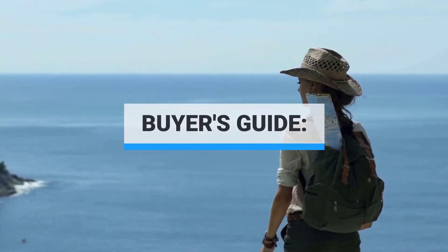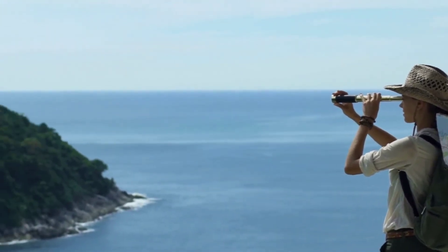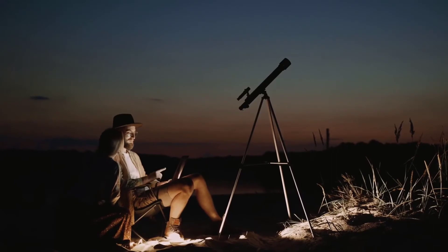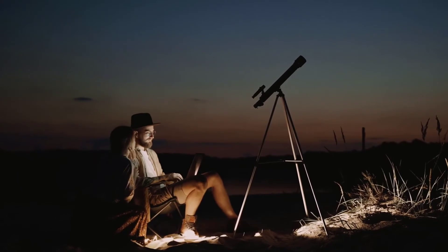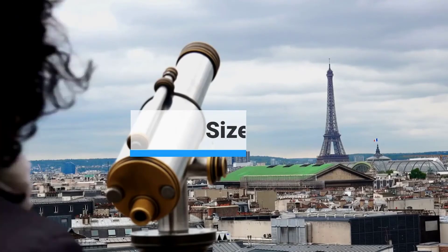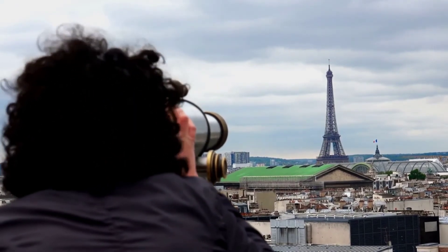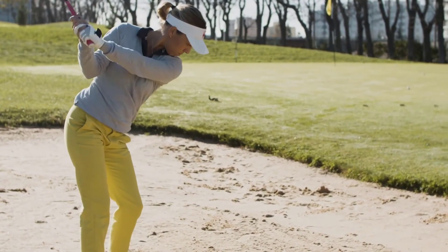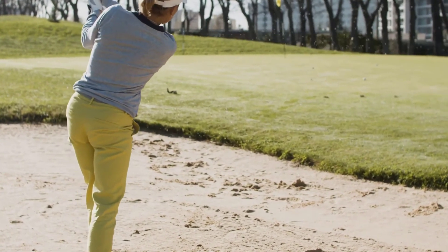Buyer's Guide: All of these monoculars are designed to help you see far-off subjects in greater detail. They all magnify your subject so you can see it more clearly and they generally look pretty similar. But when it comes to performance, a few select traits are responsible for major differences between models. Size: One of the main reasons to choose a monocular over binoculars is their compact size. A monocular is essentially half a pair of binoculars — about half the size and weight. That doesn't mean all monoculars are the same size, though, as differences in design can lead to drastic size discrepancies.